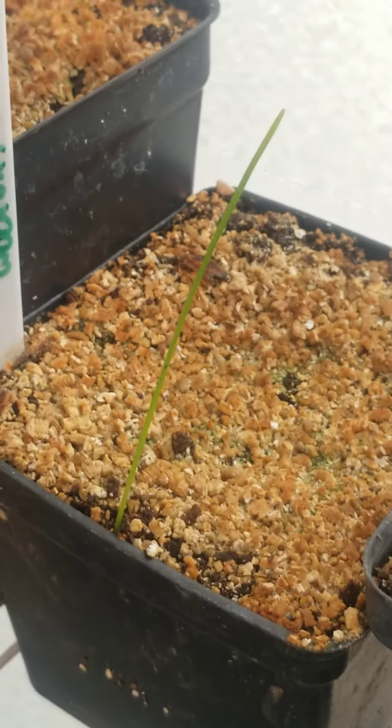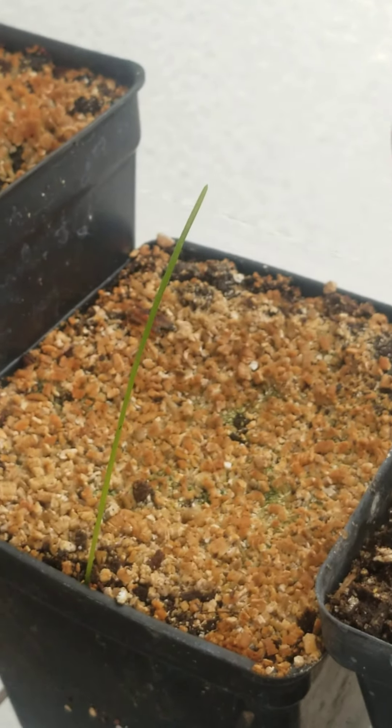We also have this one plant I have no idea what it is — it's not what I sowed in there, so keep an eye on that one. So this is the first episode of 'What I'm Growing This Week.' Thank you for watching, like and subscribe, and see you guys next week!